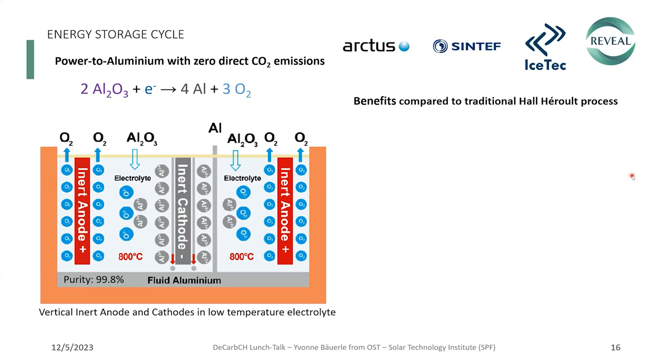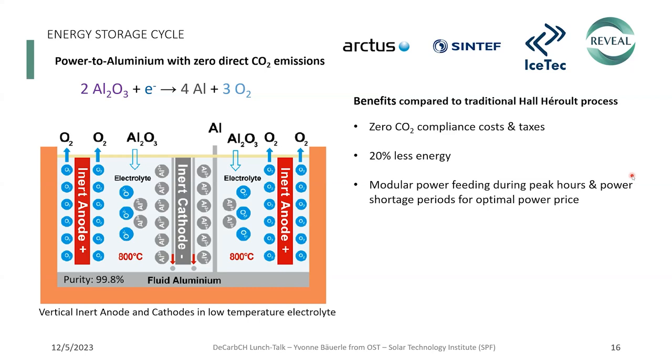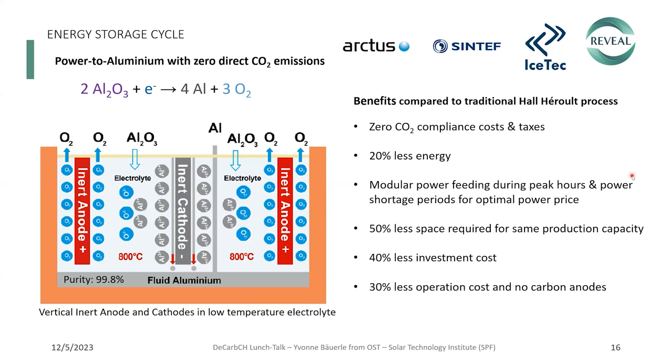For the power-to-aluminium process with CO2-free emissions, this is based on a vertical inert anode and cathode for low-temperature electrolysis operated at 800 degrees Celsius, producing about 99.8% purity aluminium. The benefits compared to the traditional Hall-Héroult process, which uses carbon anodes that are consumed with large CO2 emissions from those anodes: there are zero CO2 compliance costs and taxes, 20% less energy required, options for modular power feeding during peak hours and power shortage periods, 50% less space requirements for the same production capacities, 40% less investment costs, and 30% less operating costs with no carbon anodes.